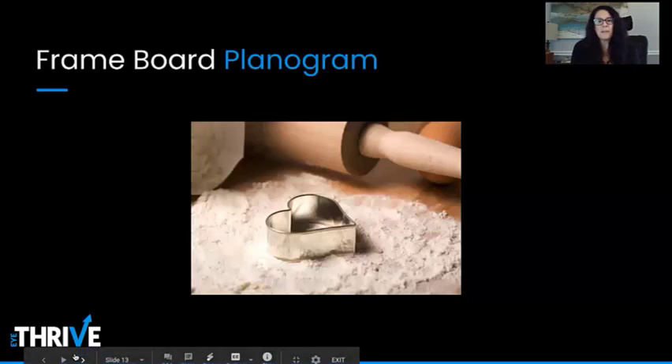When it comes to frame board management and frame buying, there is no cookie cutter approach. The things we're going to talk about are just general guidelines, and they're really dependent upon the size of your practice, the number of frames you showcase in the dispensary, and your patient demographics.